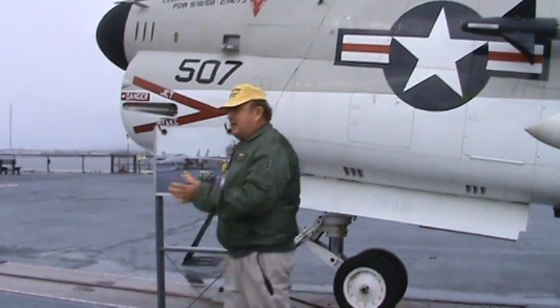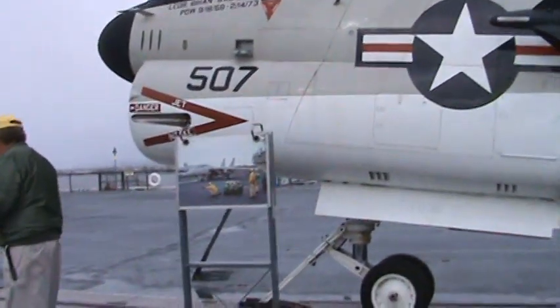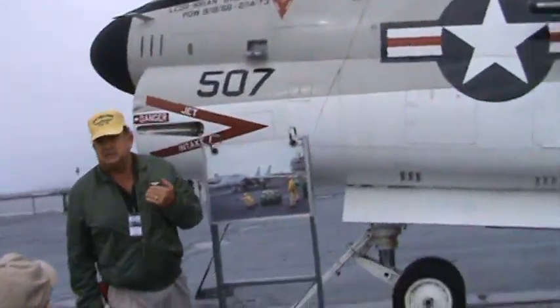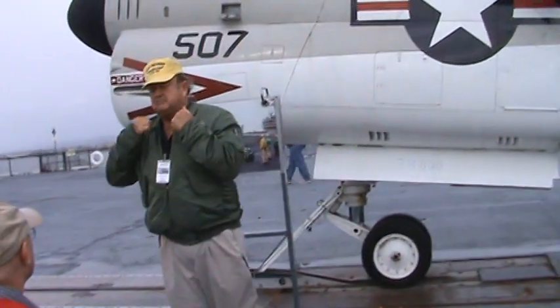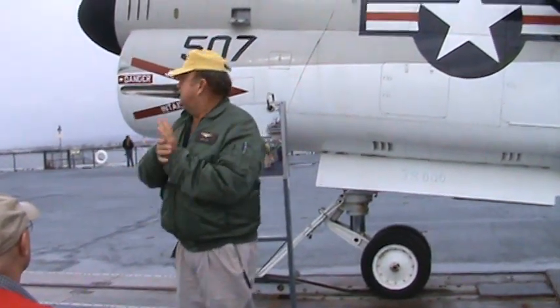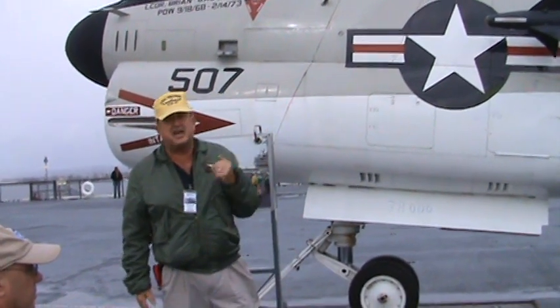He'll go out on the flight deck and find his plane captain on his airplane. He'll walk around and pre-flight it, then climb aboard and get all tightened down in his parachute and everything. And when it's time, they'll start him up and he'll start coming down the deck in the stack, as it's called.